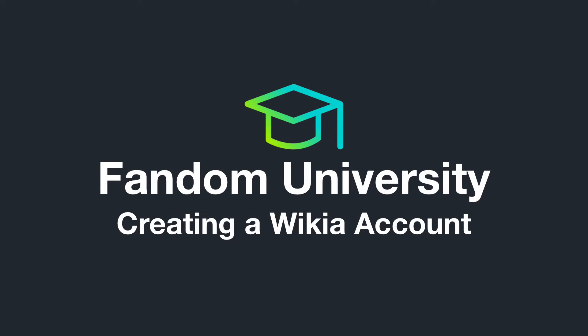We've changed our name. Wikia is now Fandom powered by Wikia. So while this video still refers to the Wikia brand, the content mentioned in this video remains relevant.